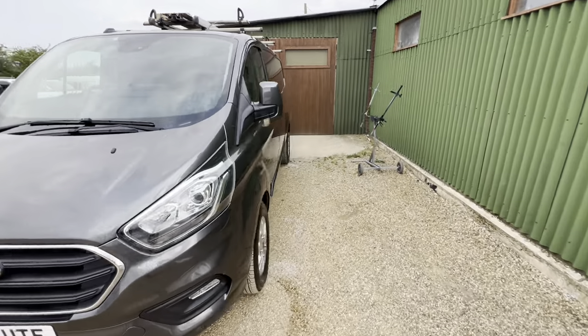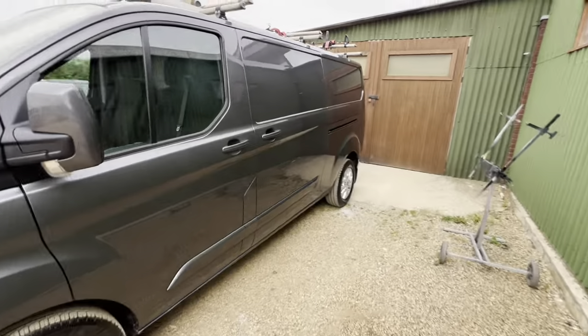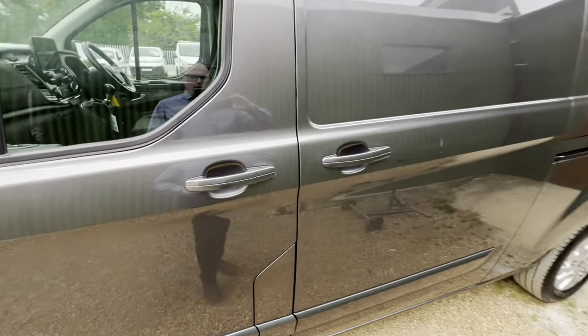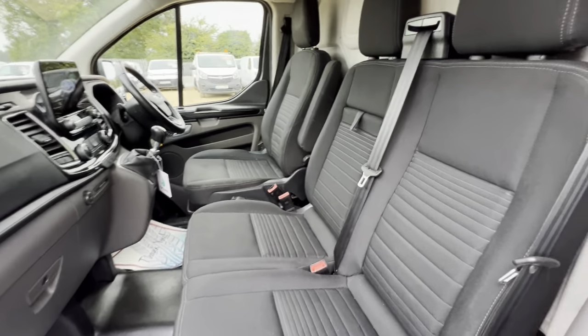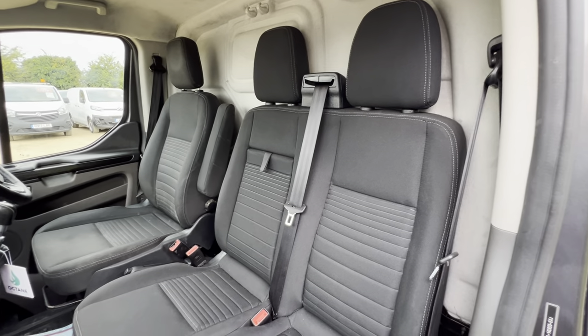Good afternoon and welcome to Car Firm. Today we have this Ford Transit Custom in gray — a very tidy van, well looked after by its previous owner.